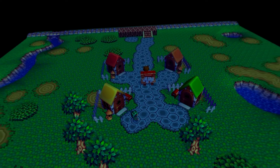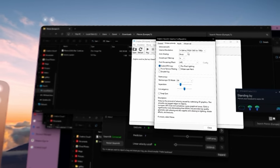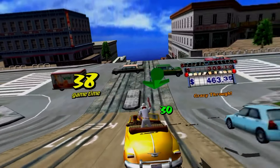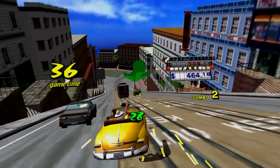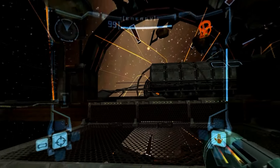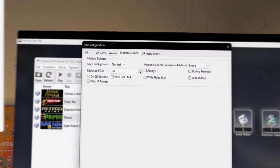In terms of issues with Dolphin VR in general, not all Wii and GameCube games work well in VR, and you usually need to change a variety of settings to get them to work properly. Motion sickness is also an issue, even for someone like me who's used VR since 2016. I felt this the most in Metroid Prime, a first-person game that made me feel a bit queasy after playing for a bit. Thankfully, there are settings in Dolphin VR to reduce motion sickness.